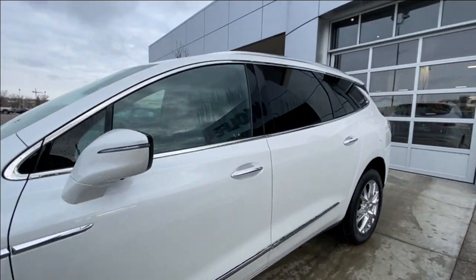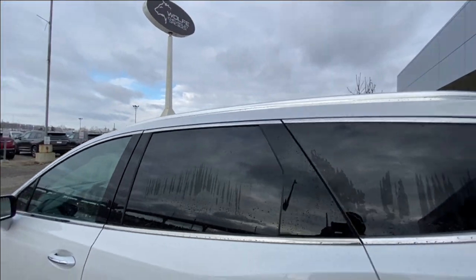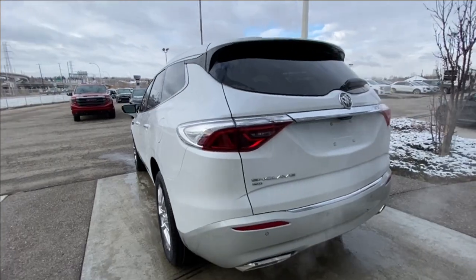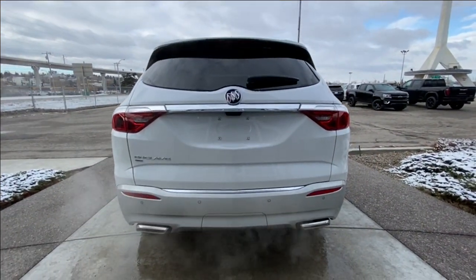Making our way back down the side of the vehicle, this SUV is remote-start equipped and has keyless entry, chrome trim along the bottom of the doors, rear-tinted privacy windows with chrome trim all around, and roof rails are installed. At the back of the vehicle, we have Enclave, all-wheel drive, and Buick badging all on the hatch, as well as twin chrome-tipped exhaust.